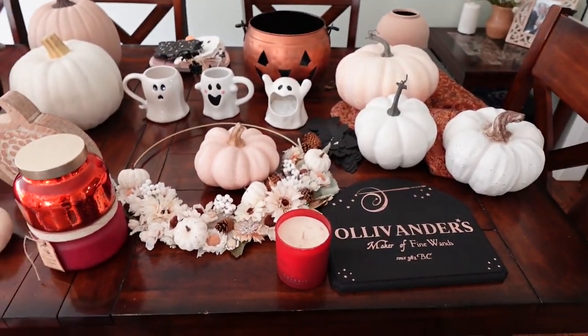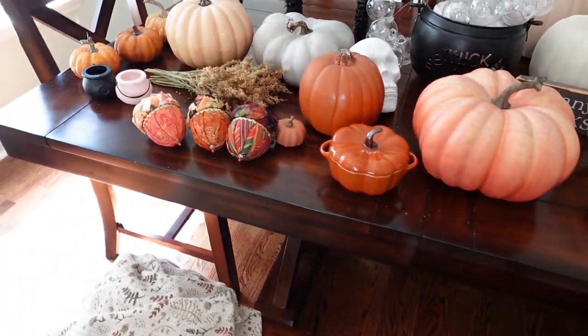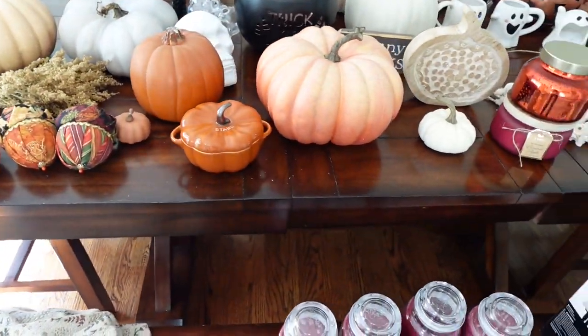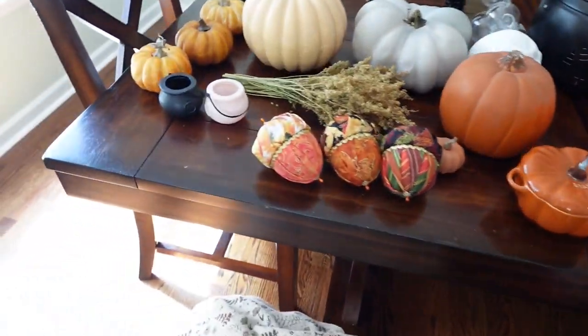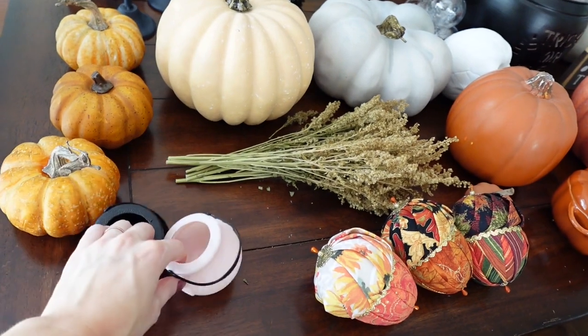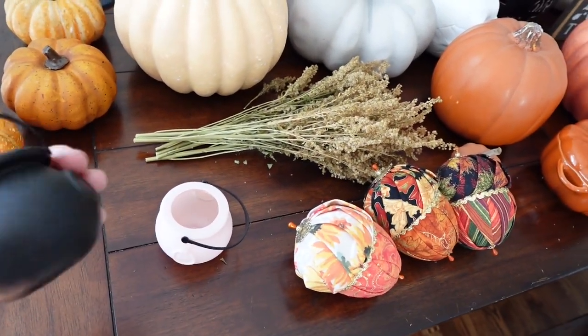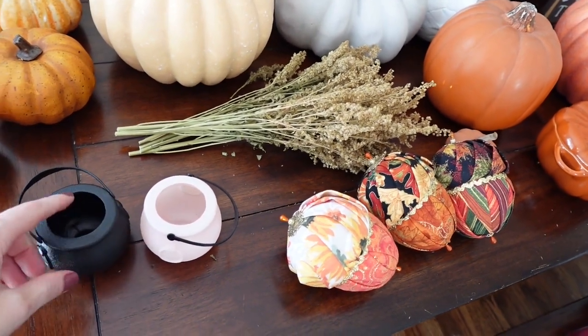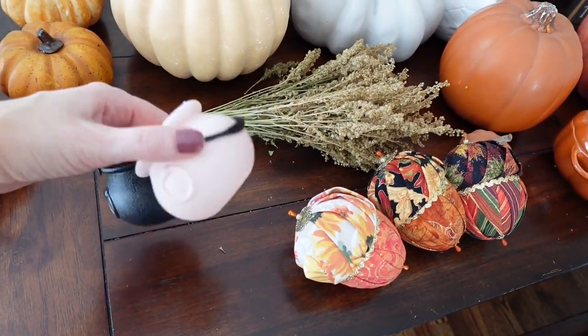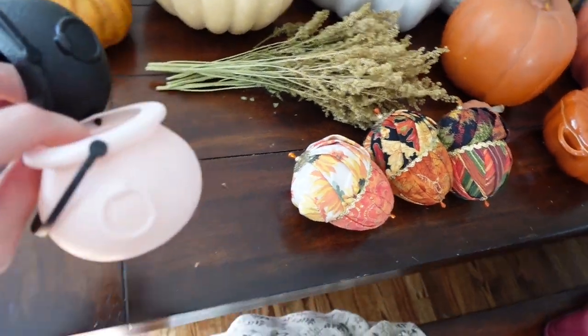Now that we have everything out, I think the next best idea is to get rid of anything I know I don't want — like these little cauldrons right here. I bought them for a party last year because I thought they'd be so cute with some little snacks coming out of them, but they're actually too tiny to fit anything in or on them. So I'm going to get rid of these.